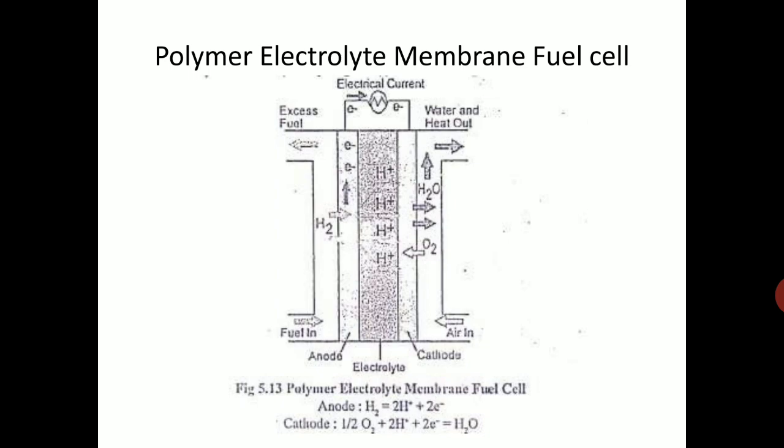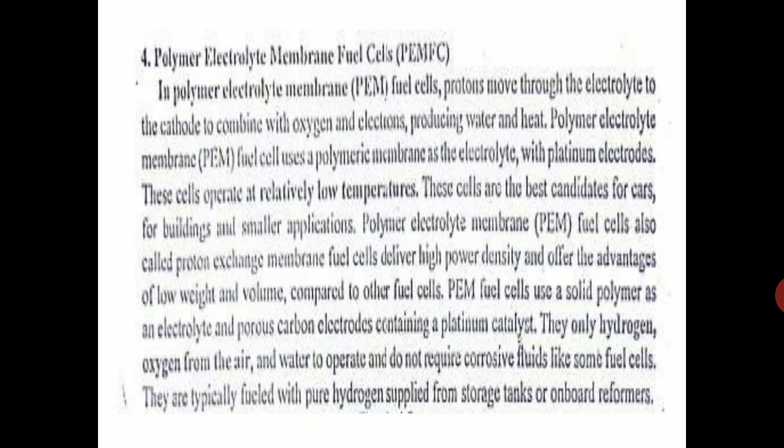The electrolyte in between is basically a polymer — that is what gives it the name Polymer Electrolyte Membrane fuel cell. At the anode, hydrogen is supplied and breaks into positive and negative ions. At the cathode, oxygen reacts with the positive ions to produce water. In PEM fuel cells, protons move through the electrolyte to the cathode to combine with oxygen and electrons, producing water and heat.